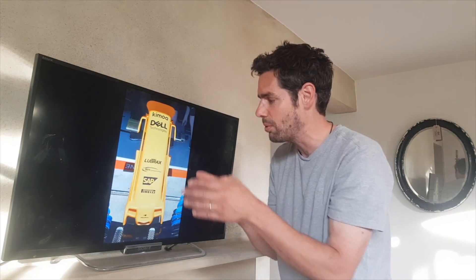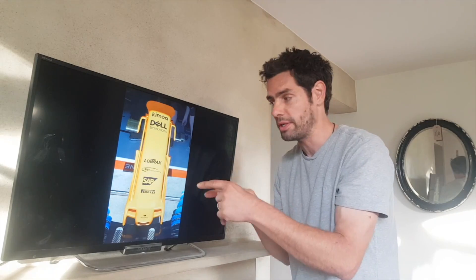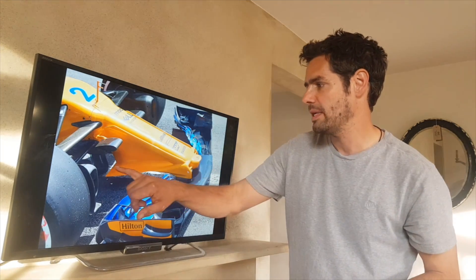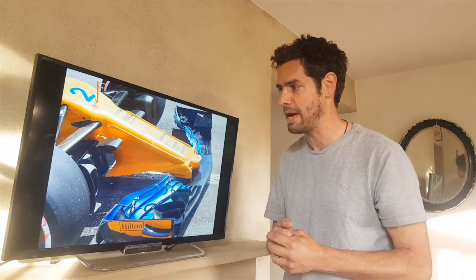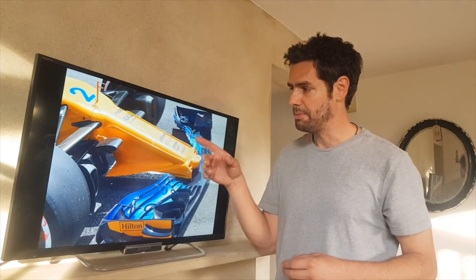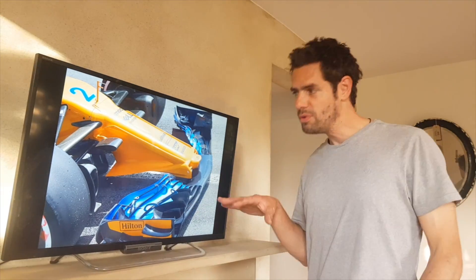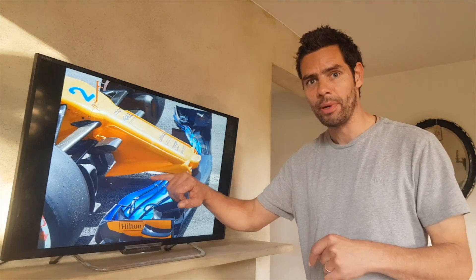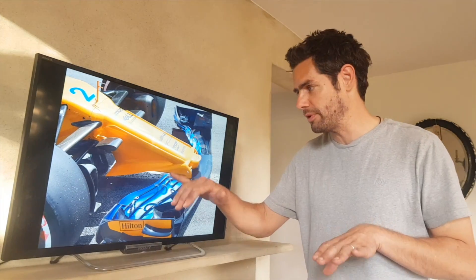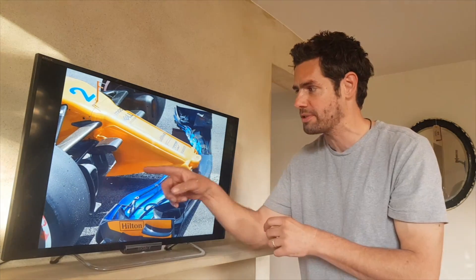The key to this whole concept is this cape piece here. We've come to know them as capes — the Mercedes has one, though not quite as pronounced or as big as this. The McLaren concept for this new nose centres around this large cape. Viewed from the underside, the cape has a very big flat section that runs all the way across the underside of the nose cone, and everything else around this new concept is designed to maximise the performance of that cape.